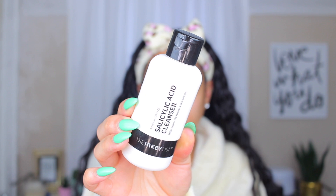The Youth to the People cleanser gets my makeup and sunscreen off without stripping my skin. It's so hard to get through because you only need a little bit, which I highly recommend. But if you're looking for a more affordable option, this is one of my favorites: the Inkey List Salicylic Acid Cleanser. It's a good affordable cleanser — I like it better than CeraVe.